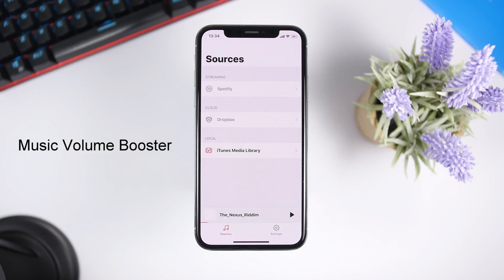The first app for this video is called Music Volume Booster. This app allows you to boost the music sound of your iPhone. Whether you're playing music from Spotify, Dropbox, or the iTunes media library — the songs you have on your music app — you can basically double the volume of your iPhone when playing music.